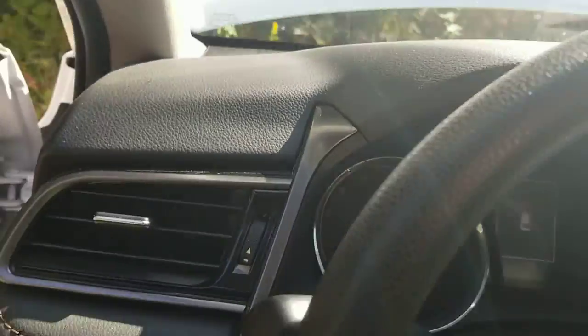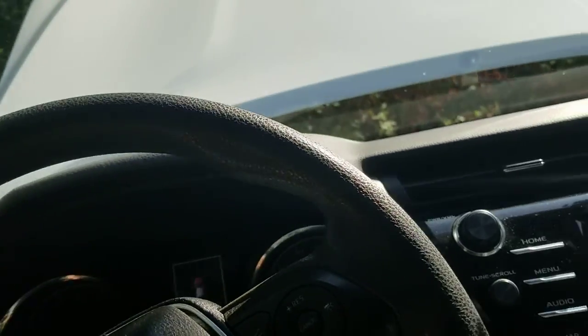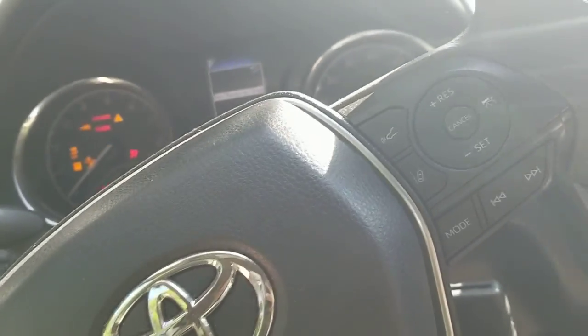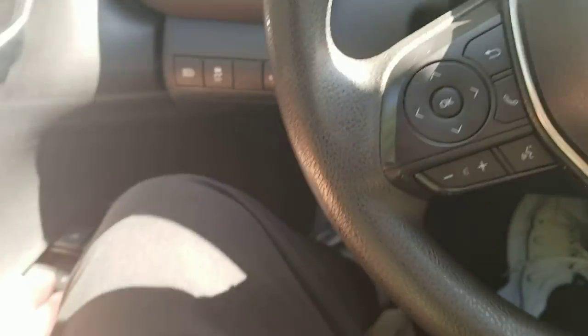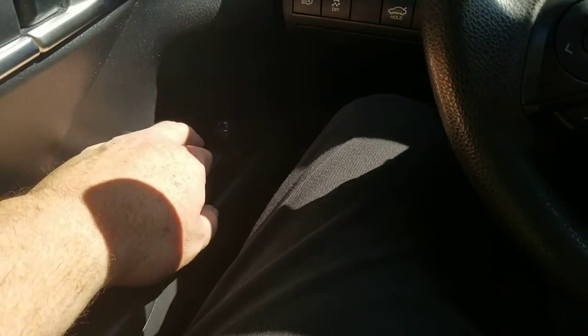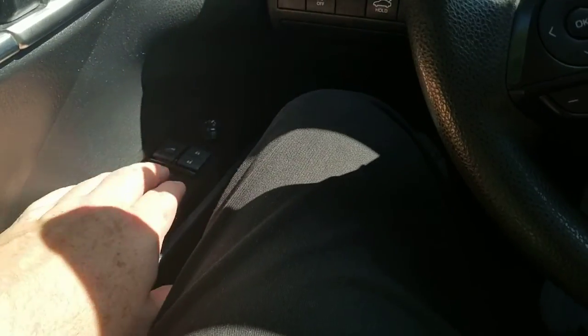Let's turn this off and close the door. This is one thing I hate so much — the window controls. You have to reach an extra three inches to get to the front windows.